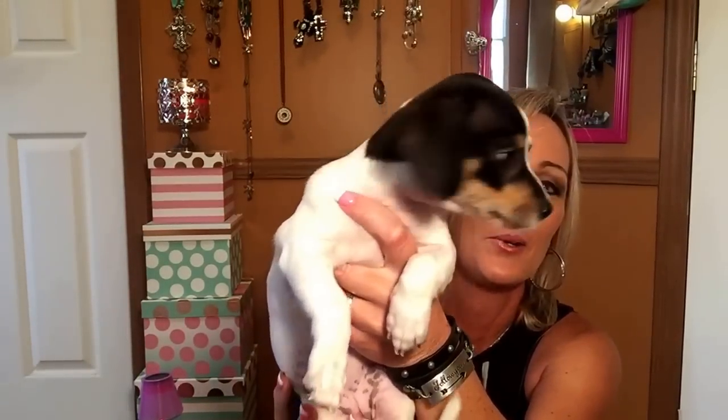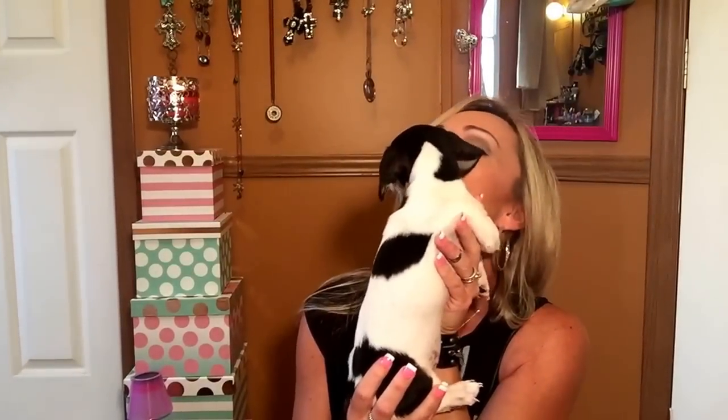She's just so cute. I just love her. We've had her a week. She is part Dachshund — the mom's Dachshund and the dad is Jack Russell. She's just so cute and her name is Dixie.